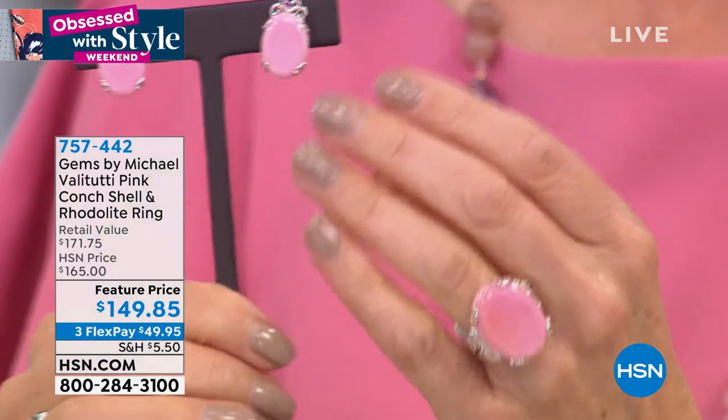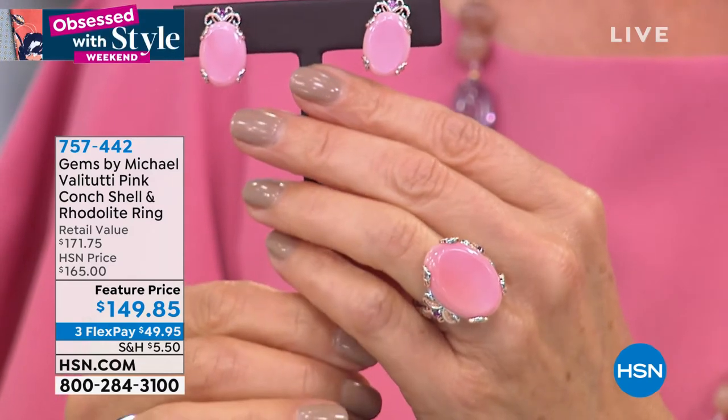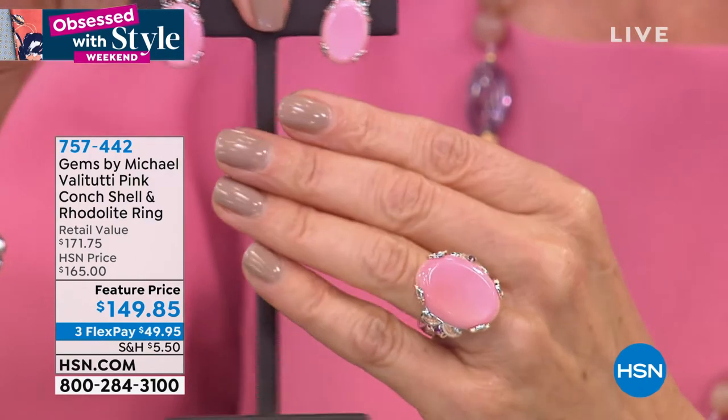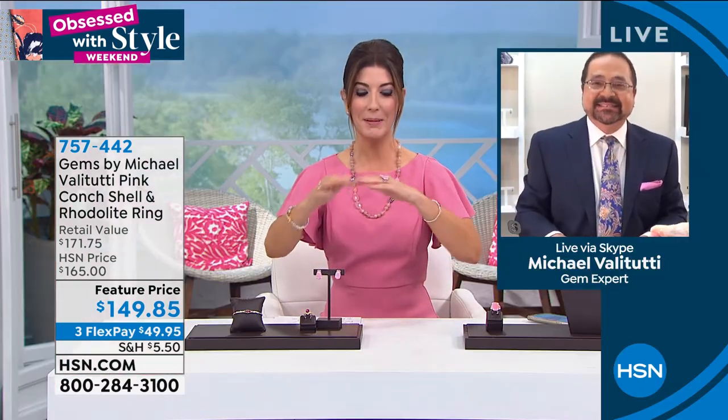The mounting is very French-inspired. This is totally what our collection is about, and look at the intensity of those earrings. I love that match. Let's talk about the size of these stones. These are really incredible, and I love the color — kind of a soft, creamy pink — and to know that that's all natural.